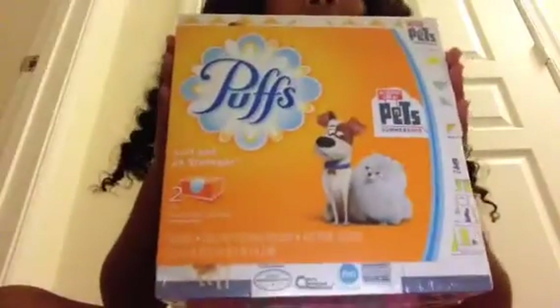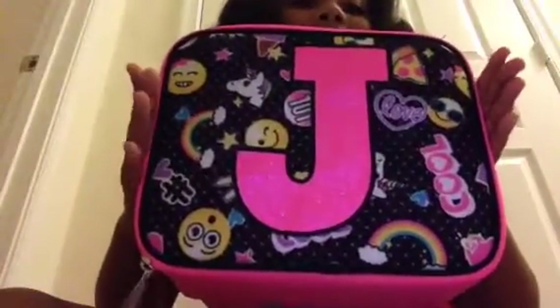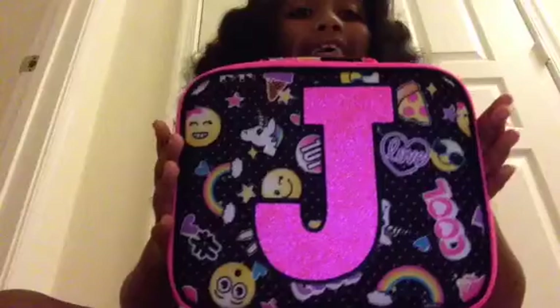First I'm going to start with the Puffs Tissues — it has Secret Life of Pets on it. And this is what my lunchbox looks like. So cute, it has a lot of stuff on it.